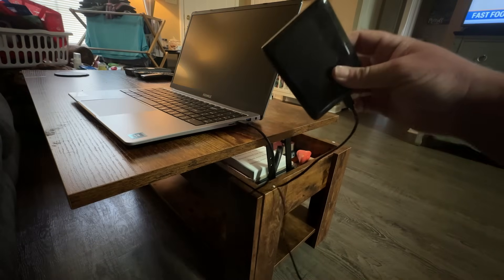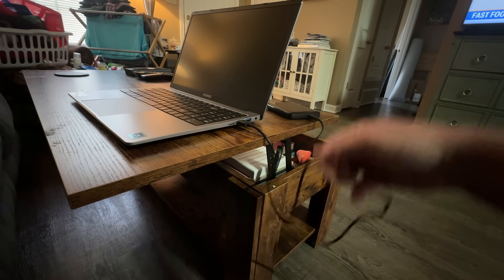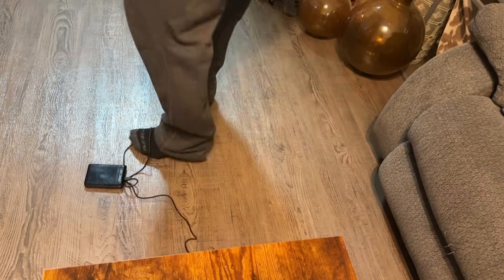Have you ever just been sitting at your desk working, got your handy-dandy portable drive with you, and then you get up for a second and this happens? Unfortunately, that's happened to a lot of us way too often.